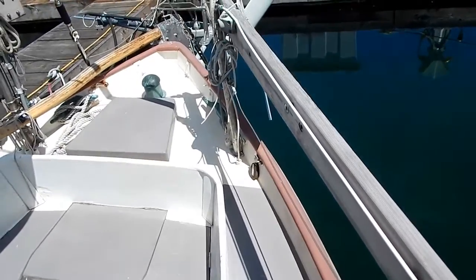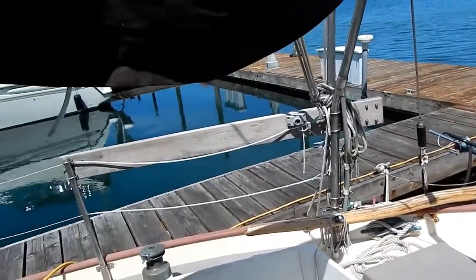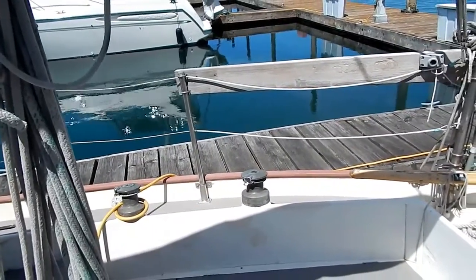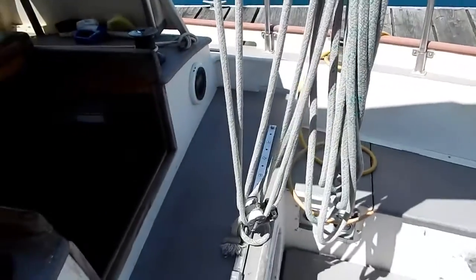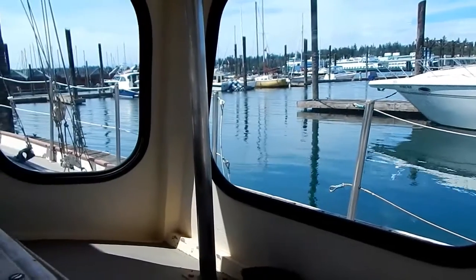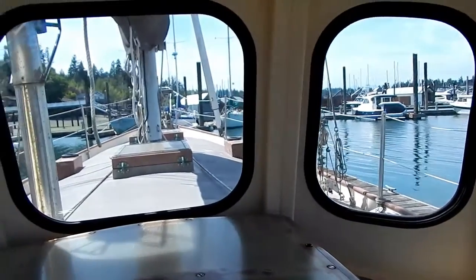Continuing to the Aries wind vane tiller. I like those teak railings added to the stanchions — extra safety for the cockpit. The main sheet traveler is on the bridge deck there. What a view from this hard dodger; notice all four corners have stainless steel supports.